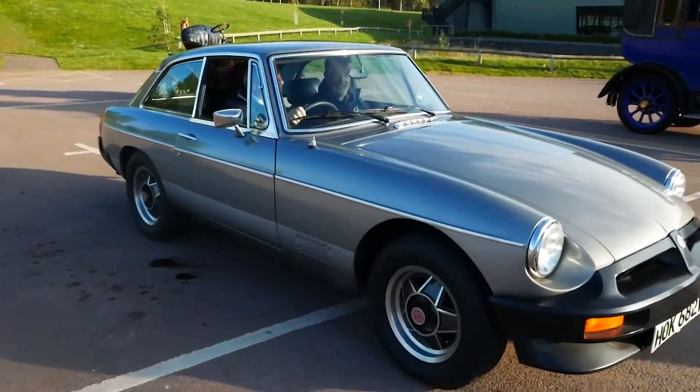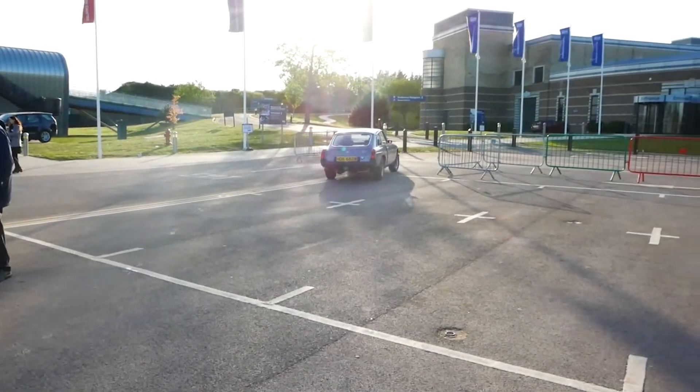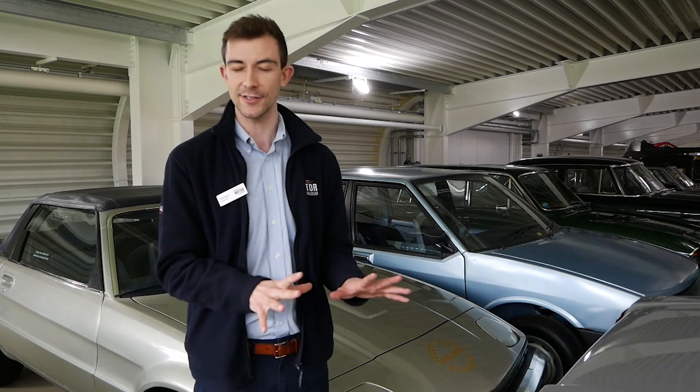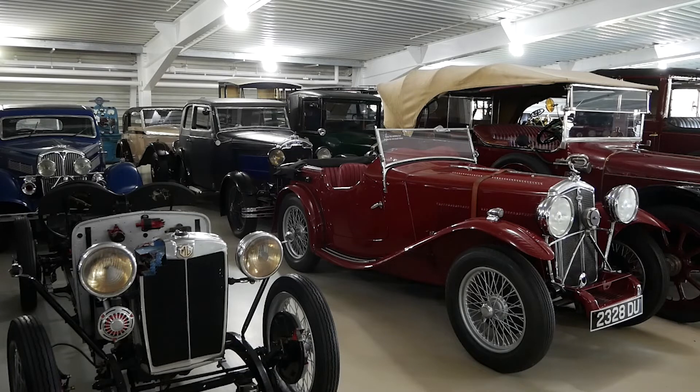Those stories are just so unique and special — it's great to share that. We're not a static museum, which is really lovely. We've got lots of events, lots of different groups. We'll have schools, different clubs joining us. You have a whole spectrum of people coming, from those that know very little about cars — and that's absolutely fine — to those that are really interested in a specific model or brand.